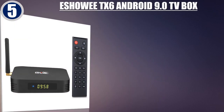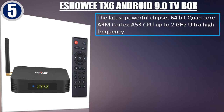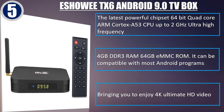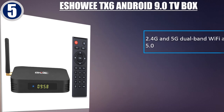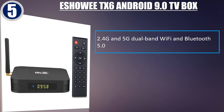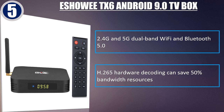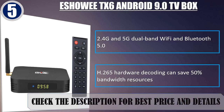Best of 5: Eshoi TX6 Android 9.0 TV box. The latest powerful chipset, 64-bit quad-core ARM Cortex A53 CPU up to 2GHz ultra-high frequency. 4GB DDR3 RAM, 64GB eMMC ROM. Compatible with most Android programs, bringing you 4K Ultimate HD video. 2.4G and 5G dual-band Wi-Fi, Bluetooth 5.0, and H.265 hardware decoding can save 50% bandwidth resources. Check the description for best price and details.